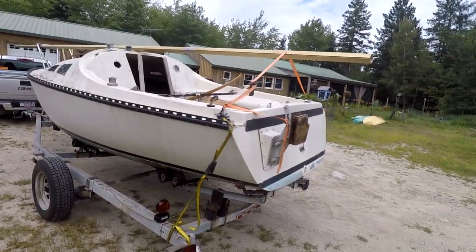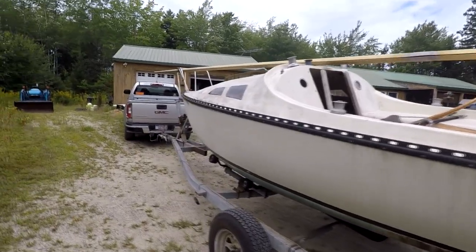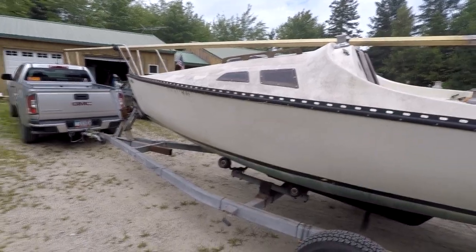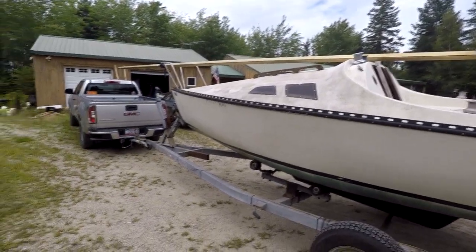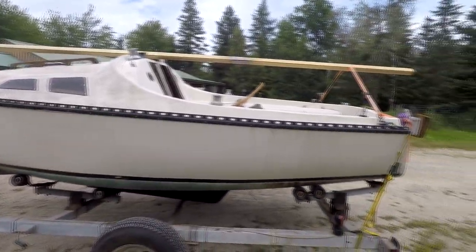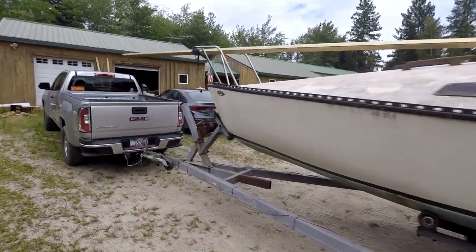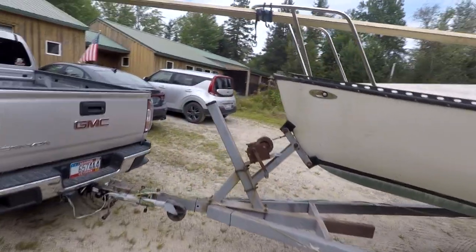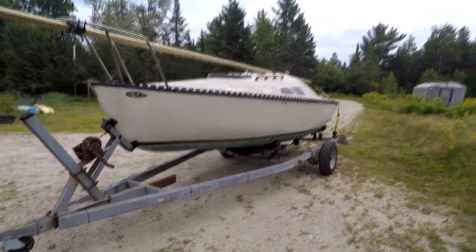This little boat towed very well behind my truck. I only have a little GMC Canyon with a four-cylinder engine, and I had no problem — I could do 70 miles an hour plus on the main turnpike without any strain or pain to the truck. It didn't swallow up much more gas than it normally does, so it towed very well.